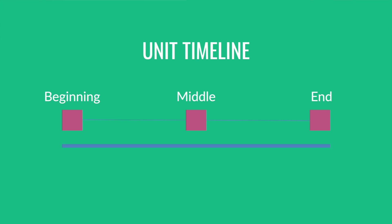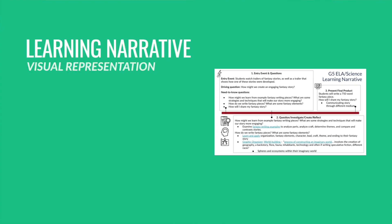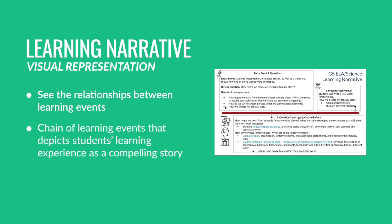From here, I created a learning narrative — a visual representation of what students would experience within the unit — to help teachers see the relationships between the learning events. With any project, it shows a chain of learning events that depicts students' learning experiences as a compelling story in project-based learning, and provides a holistic view of how each learning event is essential to the overall narrative and how the concepts or standards of the unit or project are connected to one another.